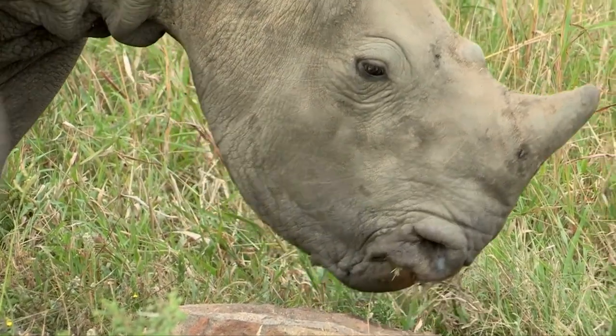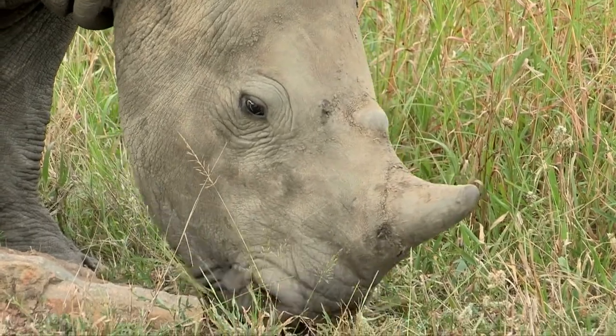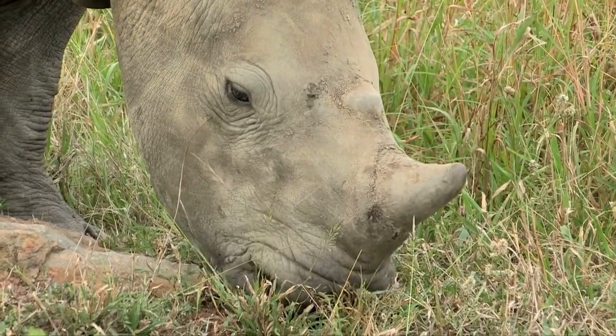White rhinos also eat a number of plants that are toxic to other animals, and by doing so, they keep the grazing safe for the other animals.